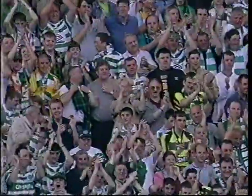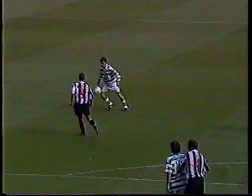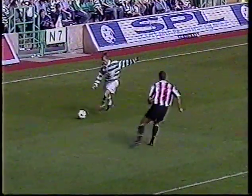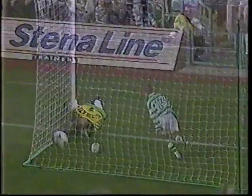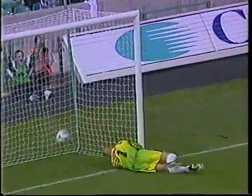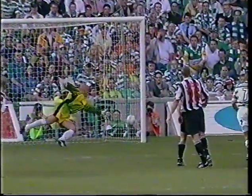A sweet moment for Malky Mackay - a looping header which beat Westwater after Celtic had tried down the left then shifted it right. That's well away from Westwater. Hung up in the air for Mackay by Donnelly, and he kept his eyes firmly fixed on the ball, directing the header where the goalkeeper couldn't get to it.